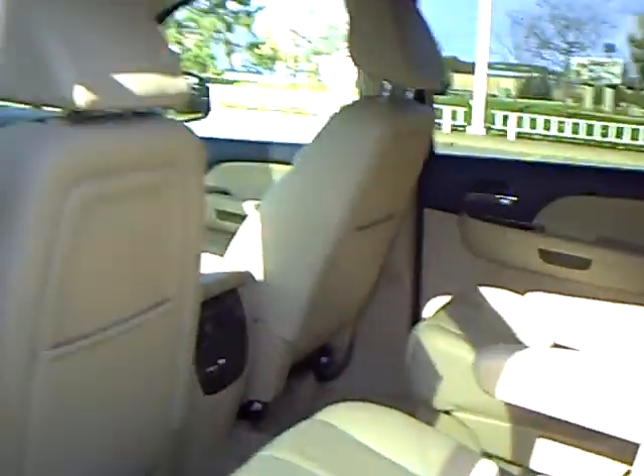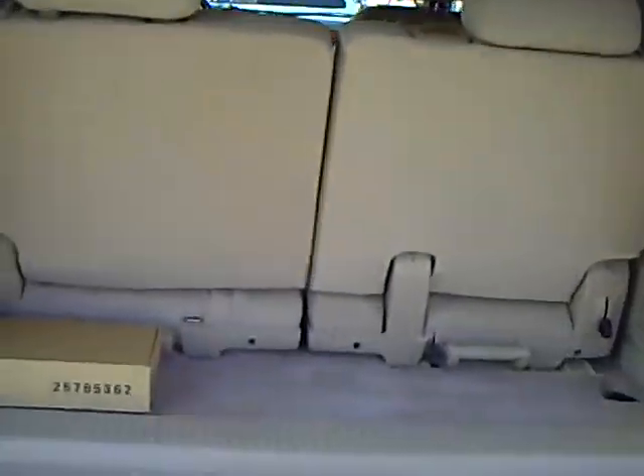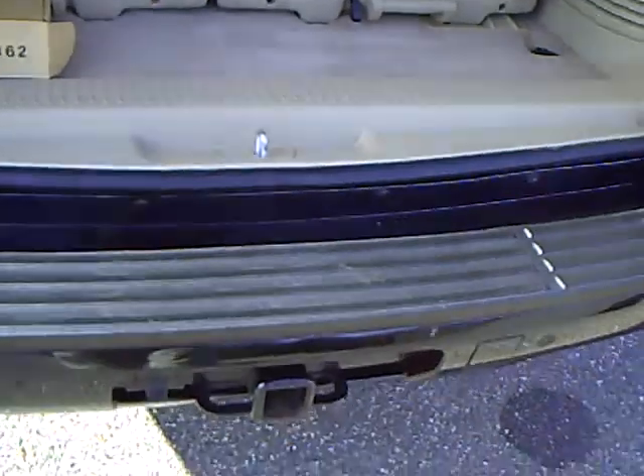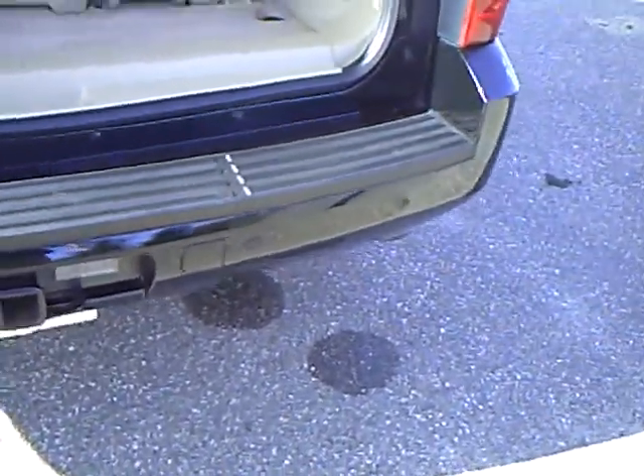There's a rear entertainment system — this thing's never been used. The headphones and remote are still in their original packaging, still in the original plastic, unused from new. This was an older gentleman who had it; his kids are grown up and gone, so no need for those.